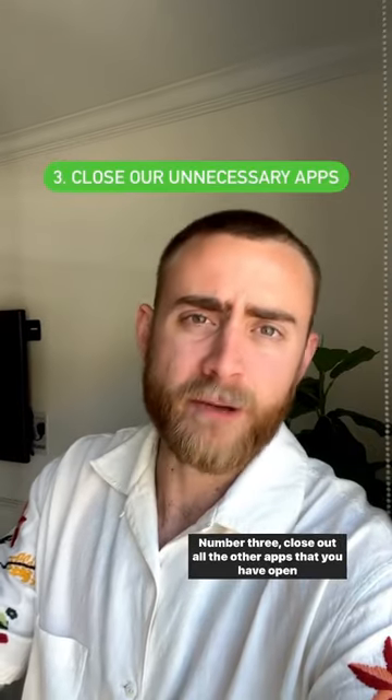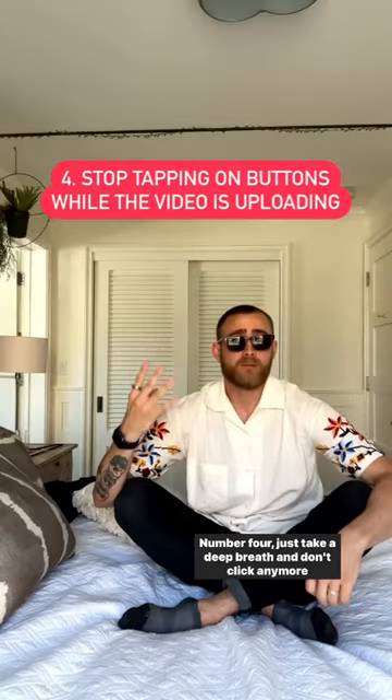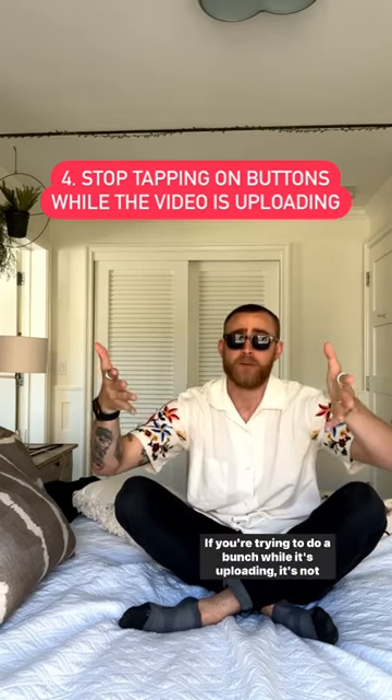Number three, close out all the other apps that you have open and running. Number four, just take a deep breath and don't click any more buttons. If you're trying to do a bunch while it's uploading, it's not going to help.